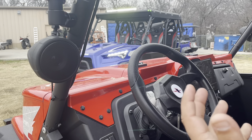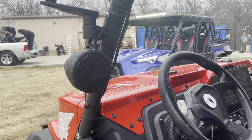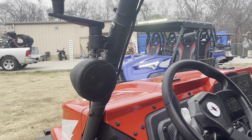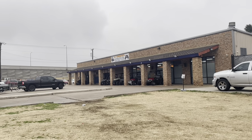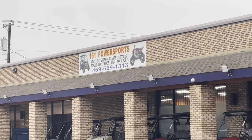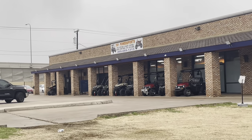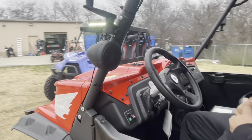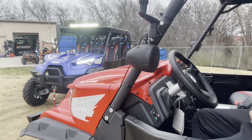We have financing available — we can finance this unit with as low as zero dollars down. It's a very easy application; you can call us over the phone and we can get it done. We're located right off the major tollway in Grand Prairie, in the middle of the DFW metroplex. Customers have driven from Missouri and Florida to buy our products and take advantage of our financing.